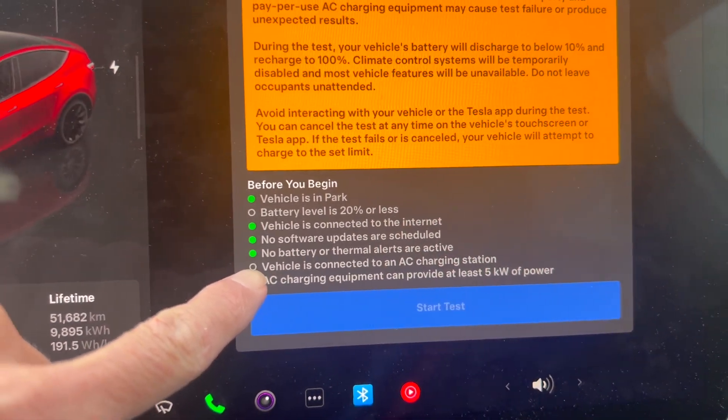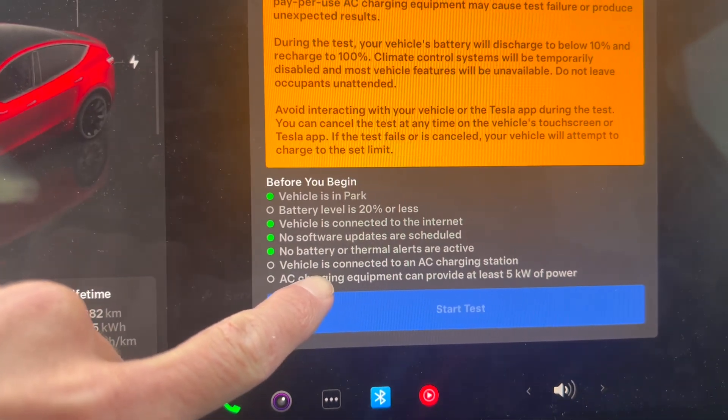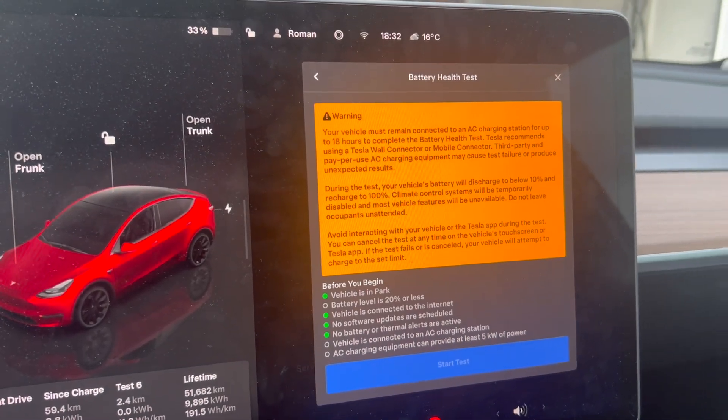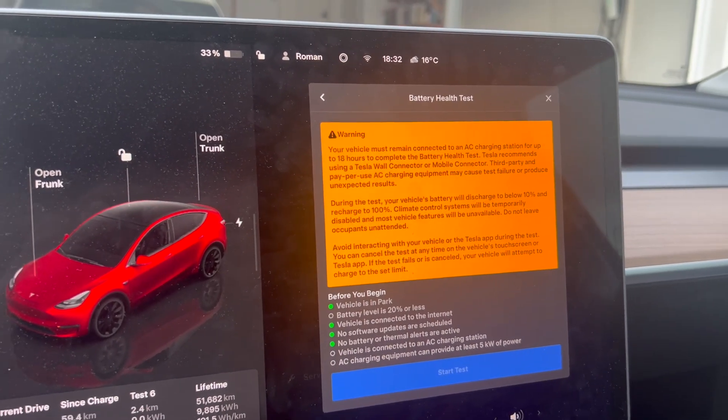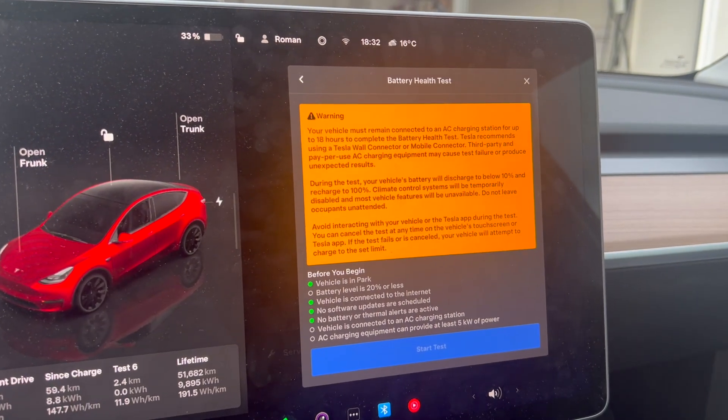The vehicle also needs to be connected to the internet, no software updates pending, connected to an AC charging station, and at least 5 kilowatts of power. So I'm going to drive the car down as low as I can tonight, run the test overnight, and come up with a result tomorrow.